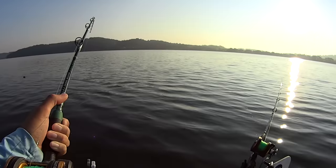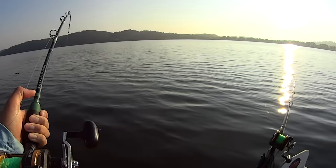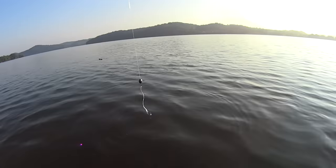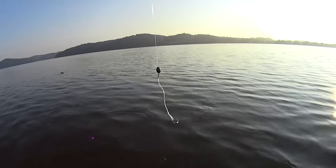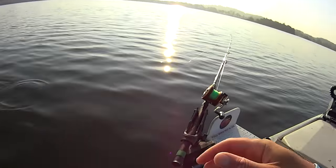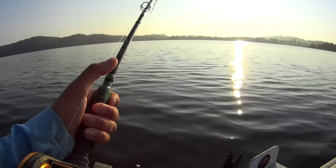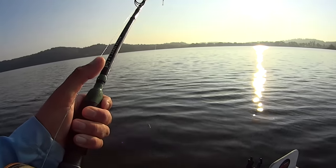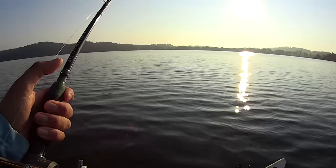I should be getting close on this one here. I'm spot-locked, currently 72 feet deep. Oh my gosh - he let it go right there! I fought him all the way to the surface and never got a look at him and he let it go. That fish felt good - I'd like to have landed that one. He may have just been clamped down on that bluegill because the bluegill's gone, ripped it completely off.